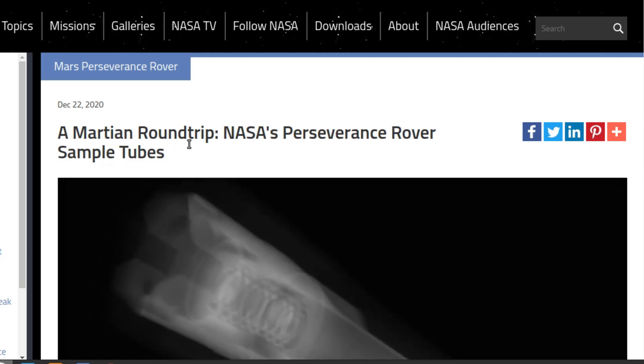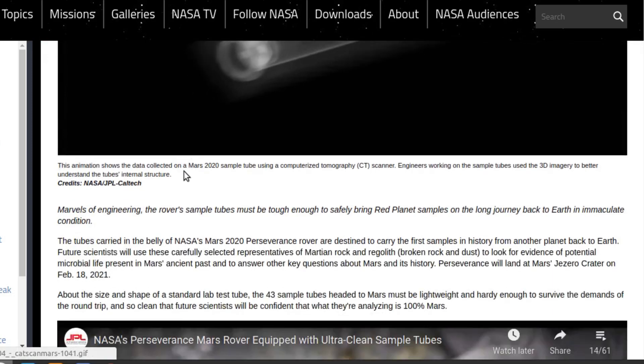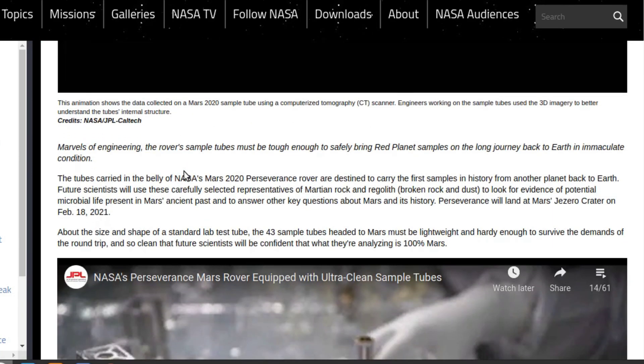There's also this — a Martian round trip. NASA's Perseverance rover sample tubes: they're going to collect samples and examine them using instruments on Mars, but they also created these sample tubes for the specific purpose of eventually one day sending them back to Earth, which is something no one has done before. So a future mission will be sent to Mars to pick up these tubes and bring them back to Earth.